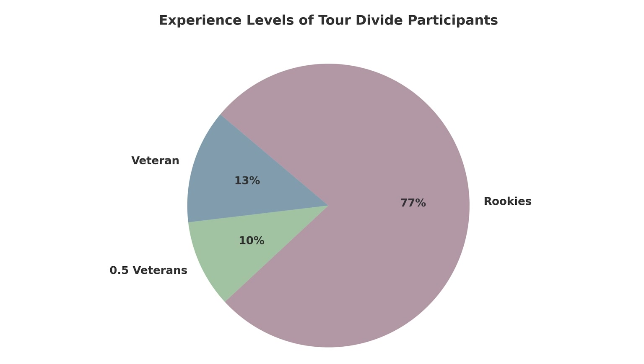Among the information I gathered from the 100 rigs, 77 are considered rookies, meaning they've never pedaled the Tour Divide before. There were also 10 individuals who had stated that they raced previously but have not finished, and 13 veterans who are returning, a few of whom have actually completed the race more than once, which is always awesome to see. But again, a lot of rookies in this group.